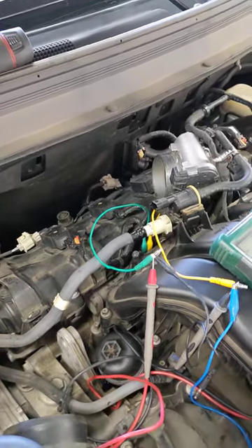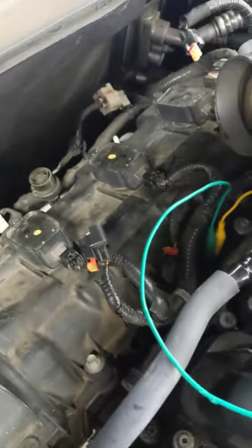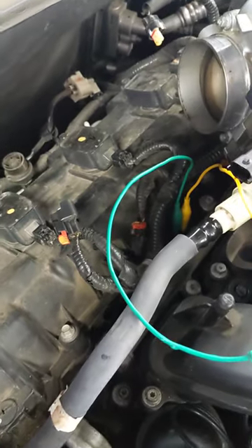Came in for a cylinder 3 misfire on your Jeep. Went ahead and swapped the coils, but upon further investigation we found that it was having a problem with the injector.